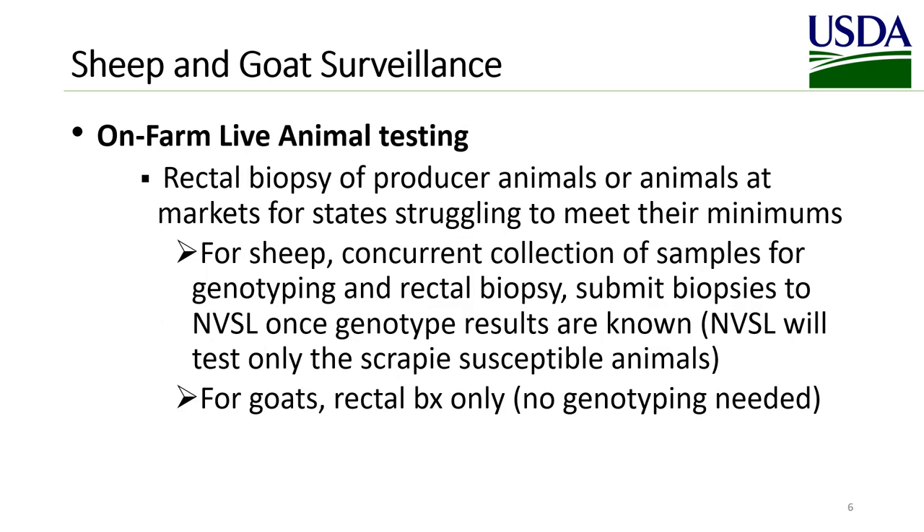Collecting rectal biopsies from live animals is another source of sheep and goat surveillance samples. Rectal biopsies of producer animals or animals at markets is an option for states struggling to meet minimums. For sheep, concurrent collection of samples for genotyping and rectal biopsy, then submitting the biopsies to NBSL once the genotype results are known, is the preferred method. It saves money because NBSL will test only the scrapie-susceptible animals. For goats, just collect the rectal biopsy — no genotyping is needed.